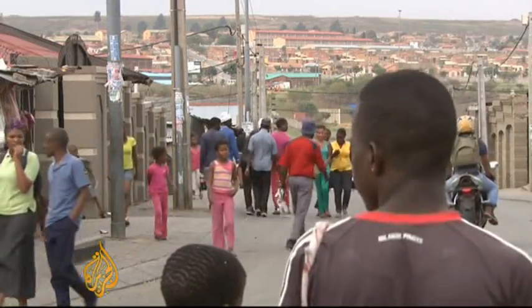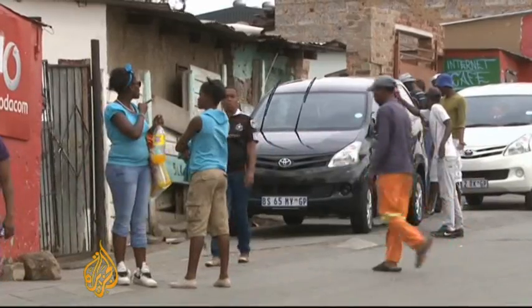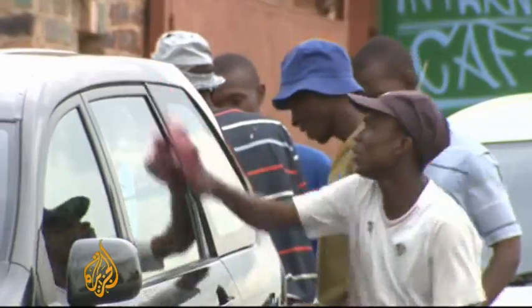Alexandra is one of South Africa's oldest townships. While parts have improved, large areas have not. Now people can access the internet in their neighbourhood, and if — like today — there's a power cut, and this one started 24 hours ago, the solar-powered shop is still operating.